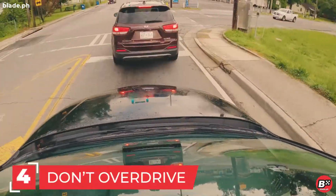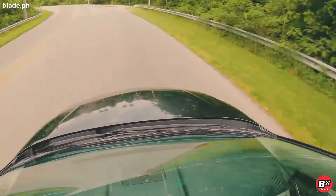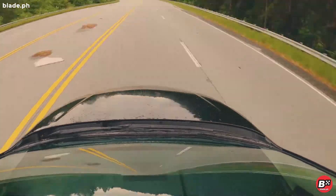Number 4. Don't overdrive your headlights. Maintain a speed that will allow you to stop within the illuminated area, otherwise you create a blind crash zone in front of your vehicle.